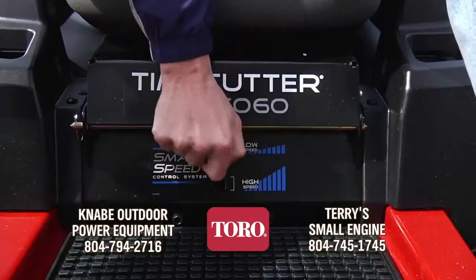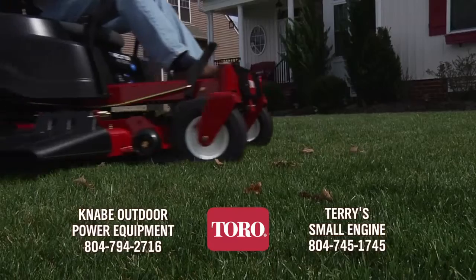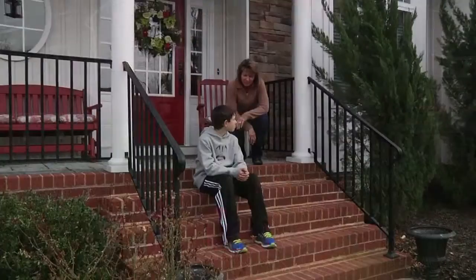And Toro features the exclusive smart speed control. Faster for open spaces, slower for precise maneuvering.